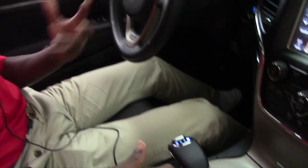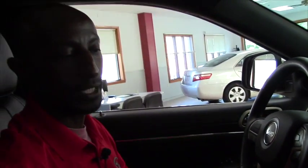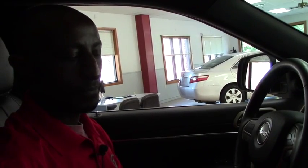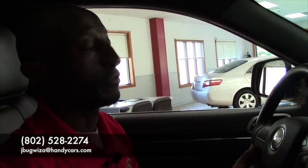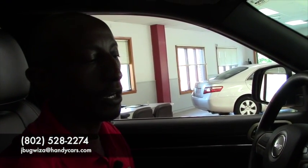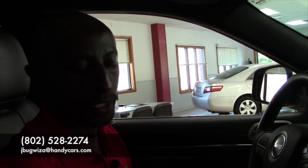I'm sure that you will take a long time to discover all these features this vehicle has, and I will be glad to meet with you again when you come back with enough time. Before you come, you can call me at 802-528-2274. I will be here waiting for you. Thank you, have a great day.